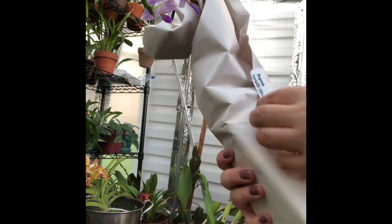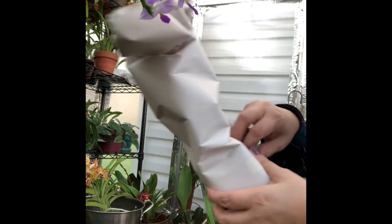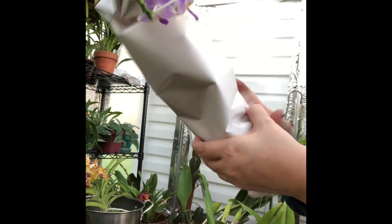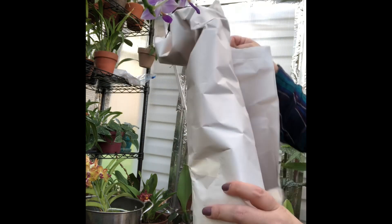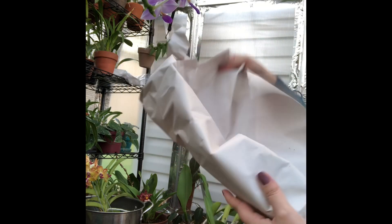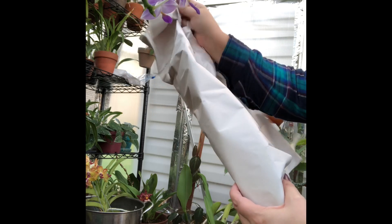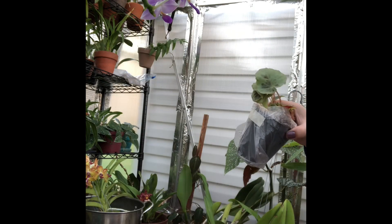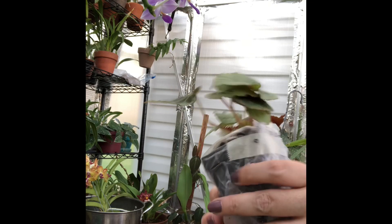They supply a little tag for you, which I like. Now the other one did not fare well in shipping whatsoever — it's looking pretty sad. I'll show you at the end of this video. I think what they could do better is put more packaging in the box to keep the plant from getting crushed.